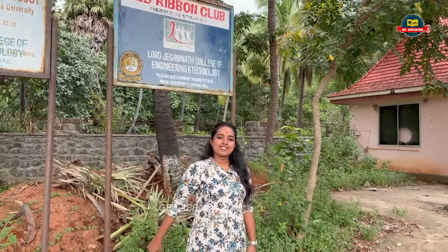Hi! Hello Makkale! Welcome to Get Applications. We are here at PSN Institute of Technology.